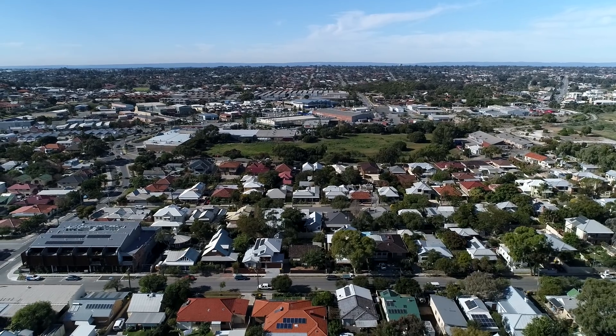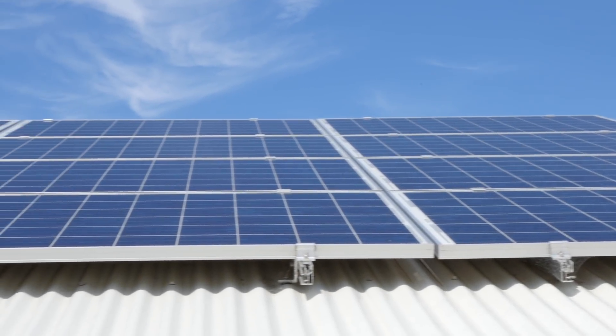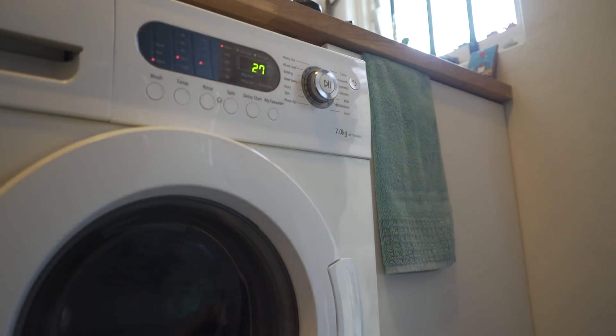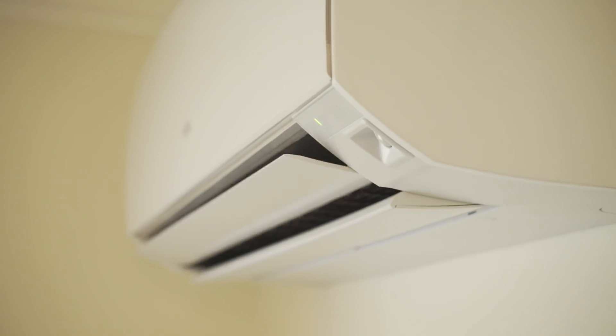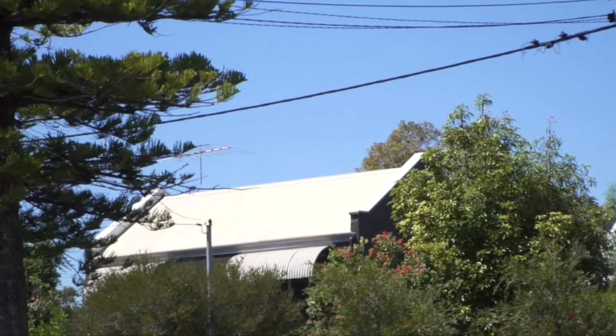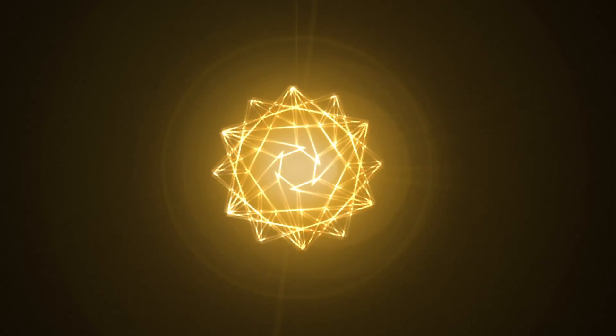The way we produce and consume electricity is changing. New technology is allowing us to make electricity at home, store it and use it to power all of our daily needs. What's become apparent is that people want the ability to trade excess energy locally. To make this possible, a new support technology has been developed and it's called Powerledger.